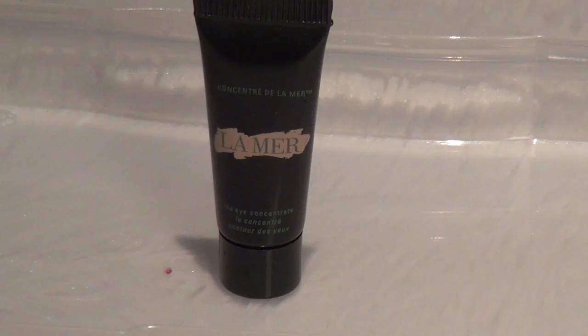I'm also offering a trial size La Mer concentrate. This is the second or third time you're seeing this. You're going to notice a couple of different products repeating across different boxes, and the reason is because I do use them on a regular basis and I really enjoy them.